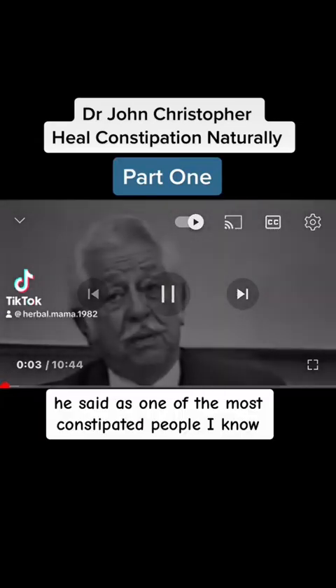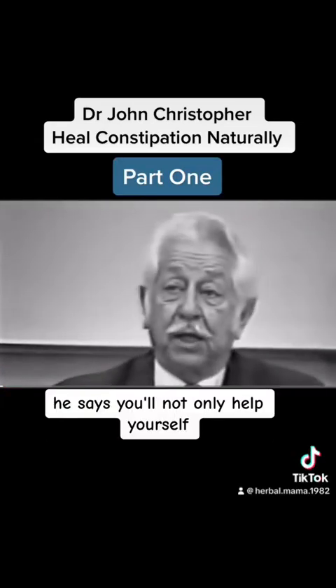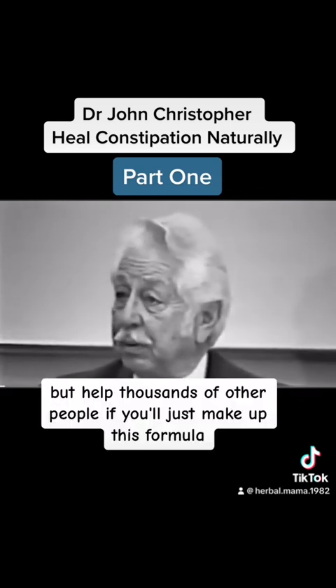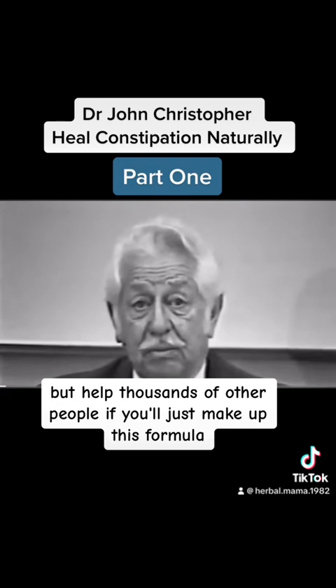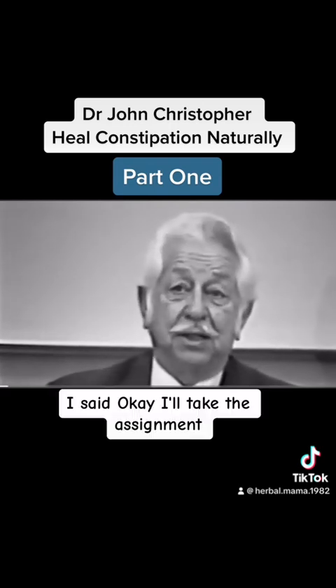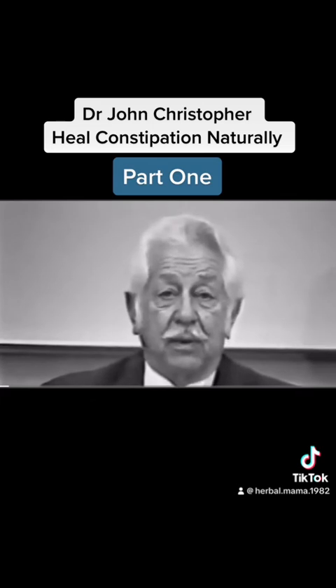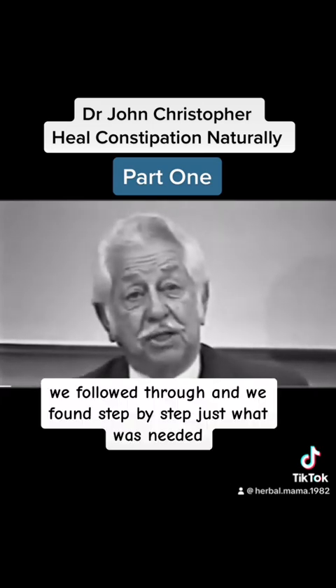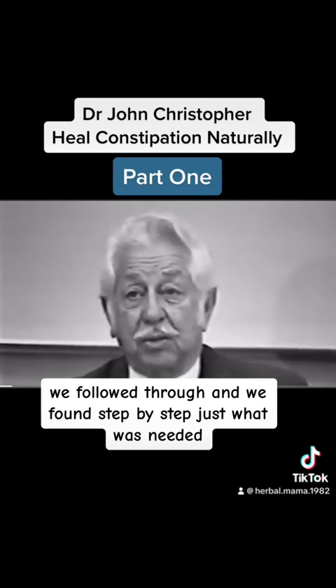He said, as one of the most constipated people I know, you'll not only help yourself but help thousands of other people if you'll just make up this formula. And I said, okay, I'll take the assignment. We followed through and found step by step just what was needed.